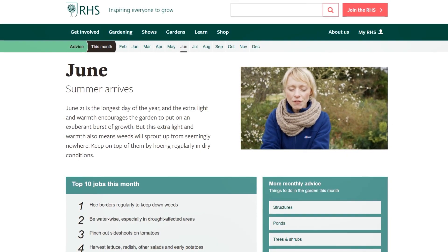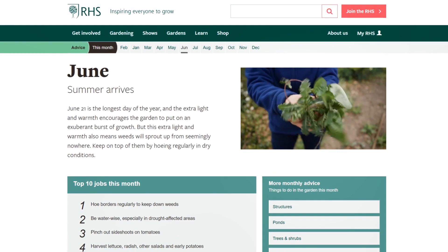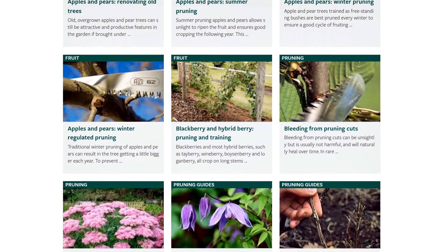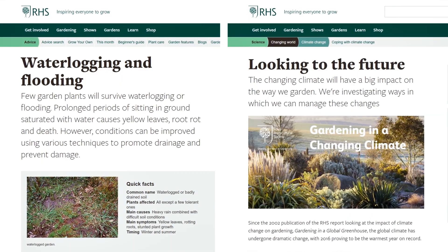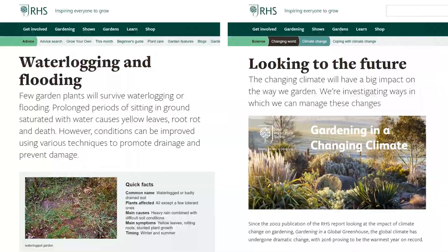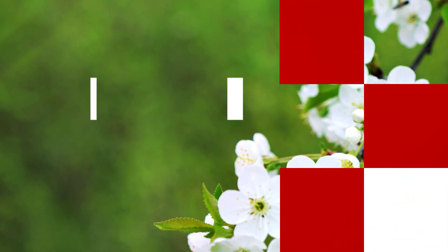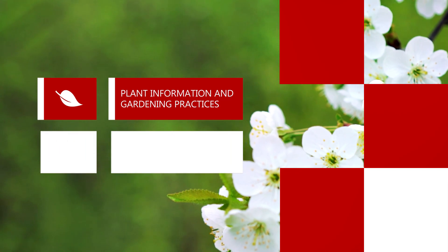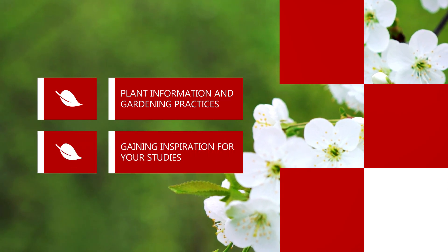Their very useful month-by-month guide is a valuable resource for both students and gardeners. Along with their general advice on gardening and plant guides, they also publish reports on subjects such as global warming. This site is great for double-checking plant information and gardening practices, and gaining some inspiration if you're feeling lackluster in your studies.